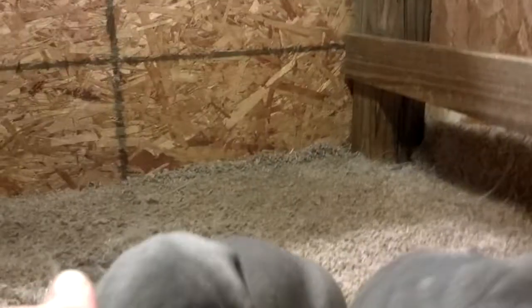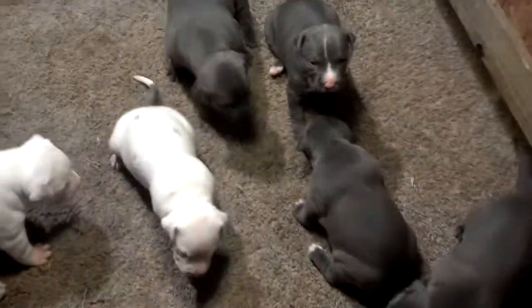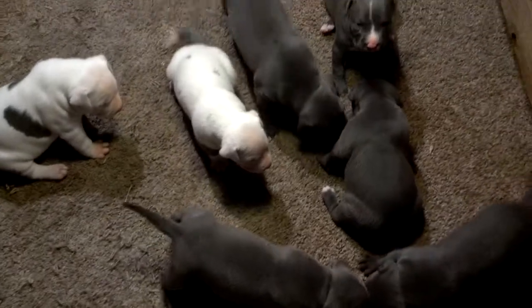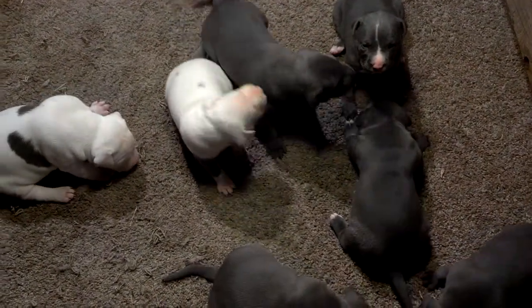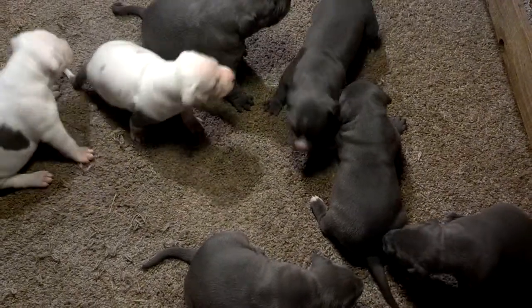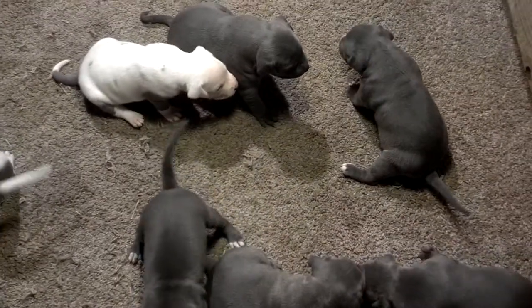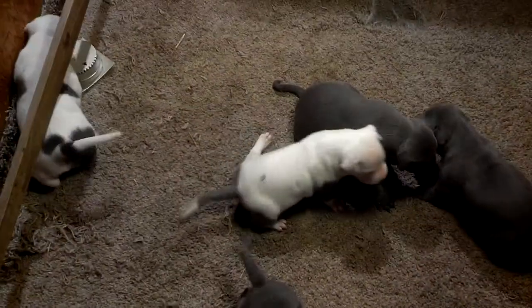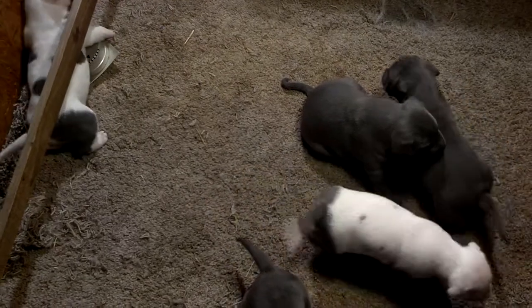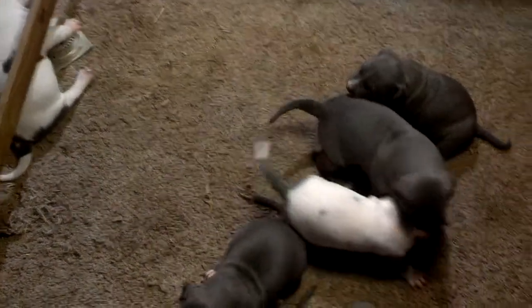He has basically a twin — they look a lot alike. They're getting super cute though. I'm about to have to take the thermometer out of here. Cute puppies.